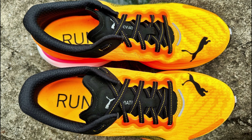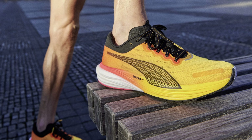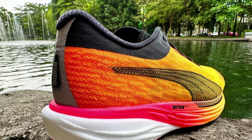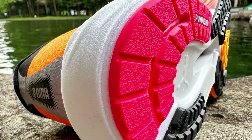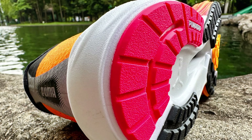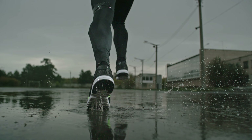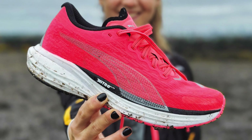Upper design: the updated breathable mesh provides a snug yet comfortable fit, addressing previous concerns about heel slippage with added padding and an improved heel counter. Traction and durability: the Puma Grip outsole stands out for its exceptional grip across various surfaces, making the shoe versatile for different running conditions. Its durability is also a highlight, extending the shoe's lifespan even with regular use.